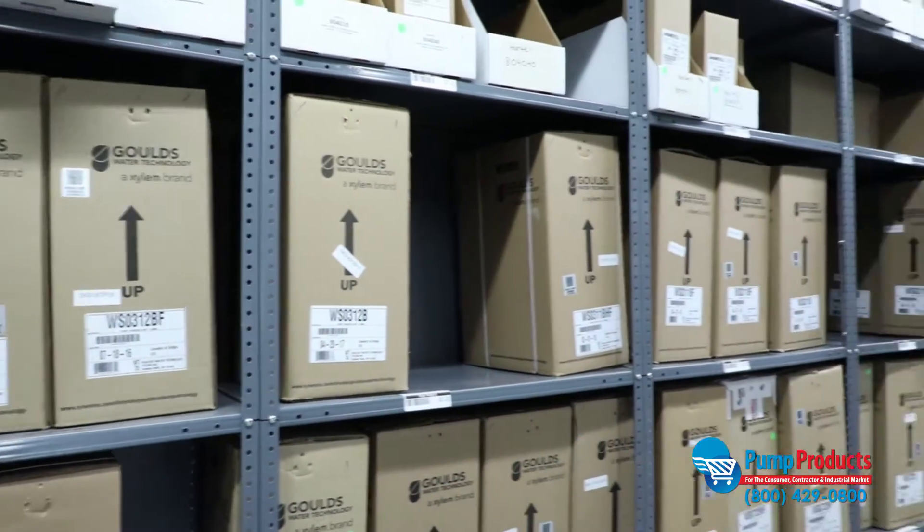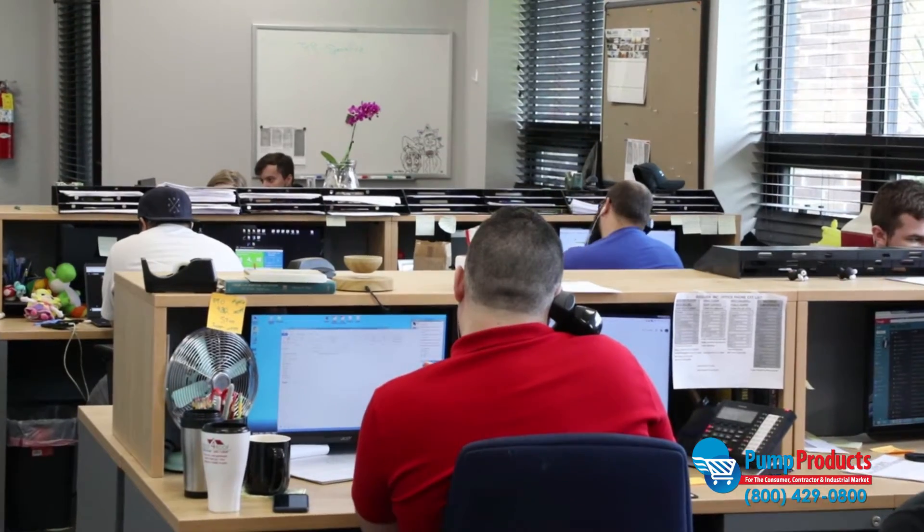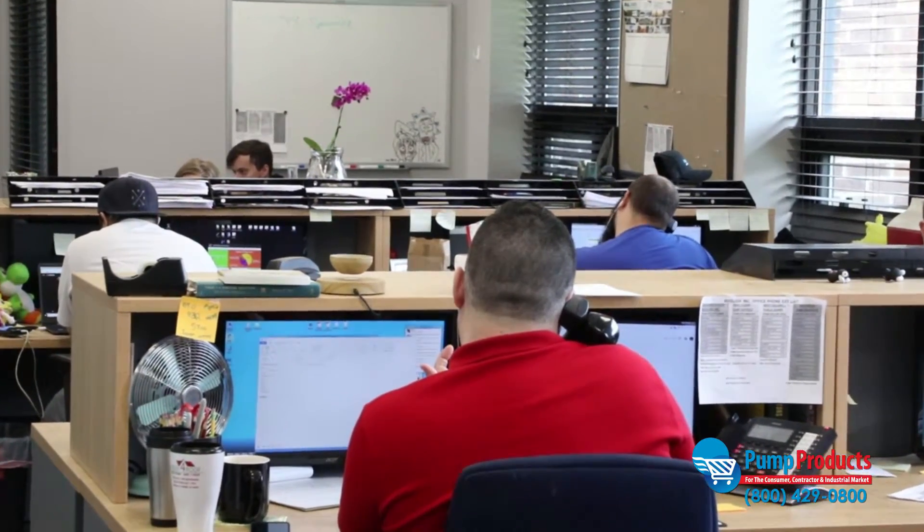If you have any questions about which pump is right for you, or if you're in need of repair parts or accessories, call our application engineers. They're standing by to assist and help you select the right equipment for your application.